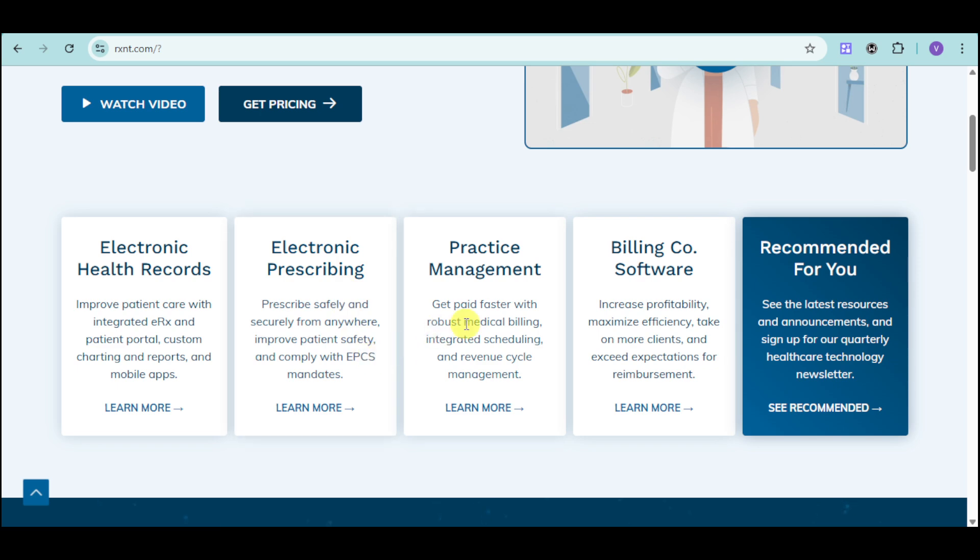You also have the practice management software that can help you get paid faster with medical billing as well as revenue cycle management. We also have the billing co-software, which is related to the practice management as it increases profitability while maximizing efficiency and taking more clients because of its seamless integration.